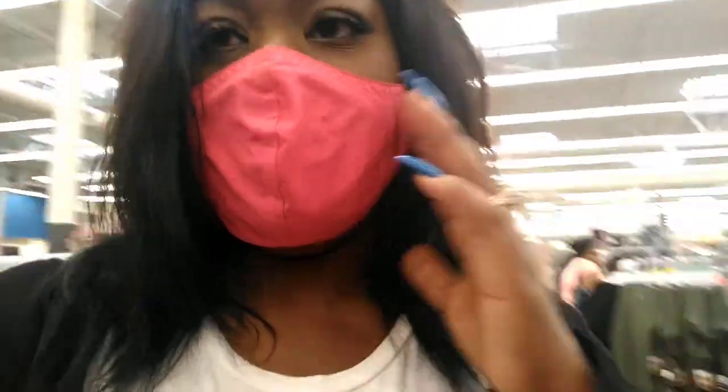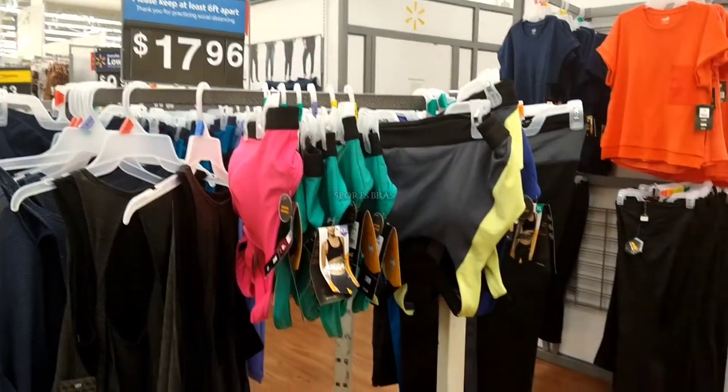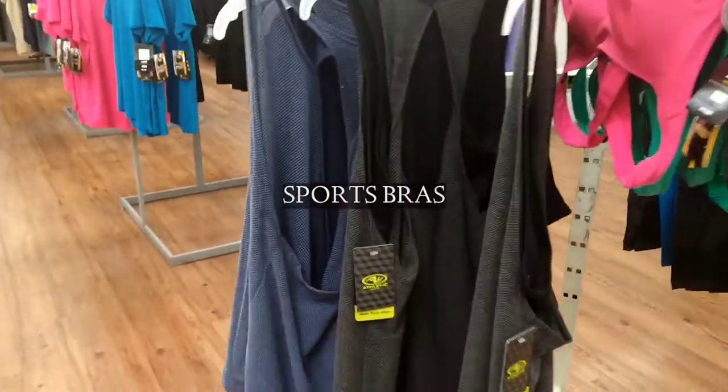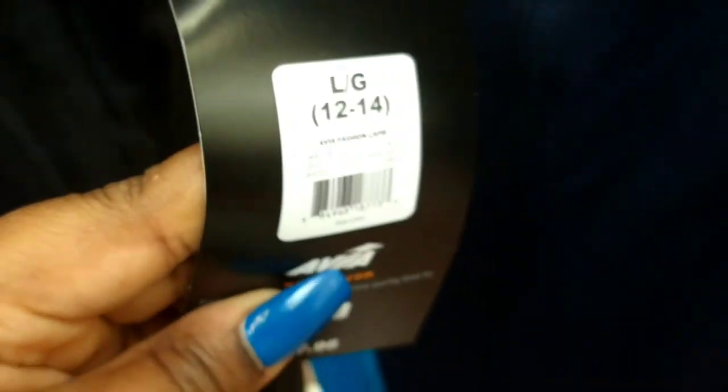Guys, I do apologize if you can't hear me well — I'm at Walmart shopping. I did find the sports bras! They don't have that many though, and the sizes are of course very small. But wait — there's a large! There's a large here, guys.